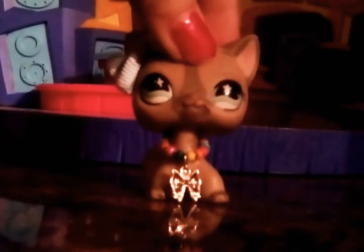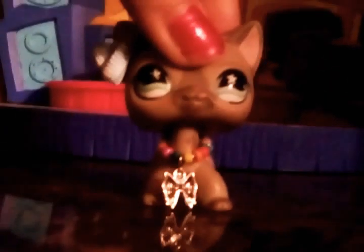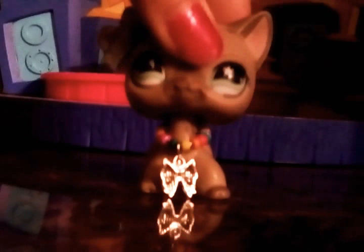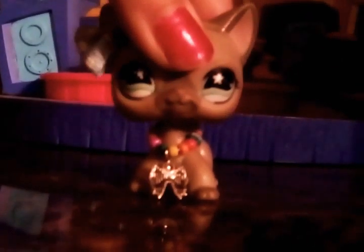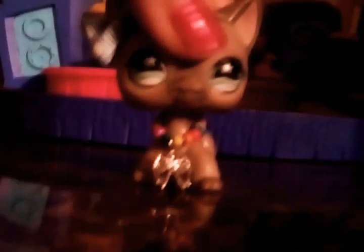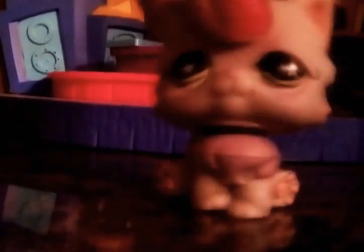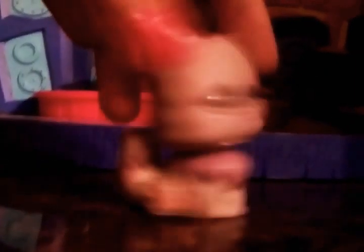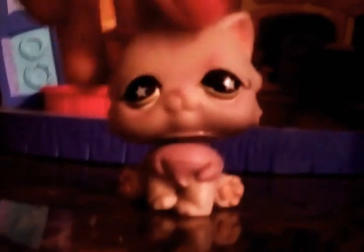Today's video is going to be super fun because I actually got a brand new LPS for my sister and it is going to be super exciting. Anyways, here it is — this LPS cat. I forgot what the LPS cat's called, but yeah, I love it.